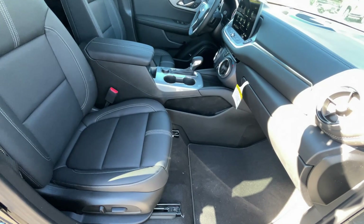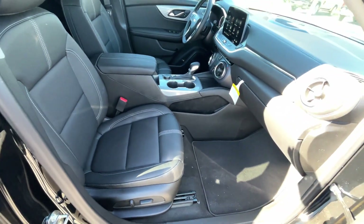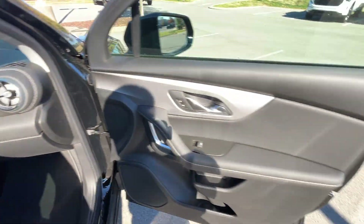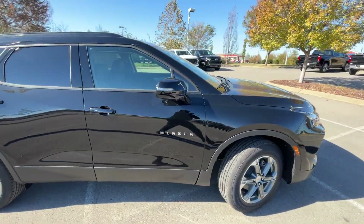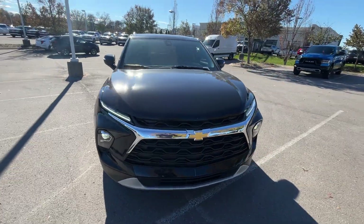Here we have our front passenger seat, which is going to be six-way power. And we're going to go ahead and pop the hood next.